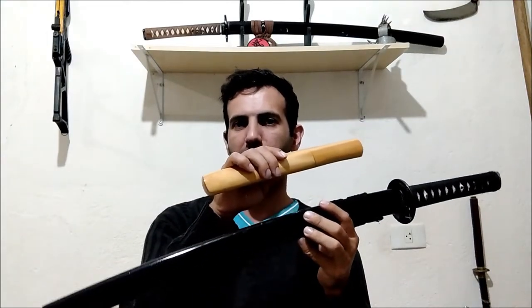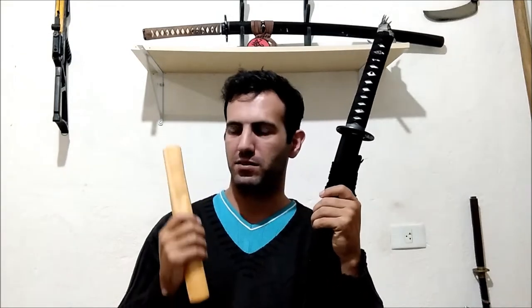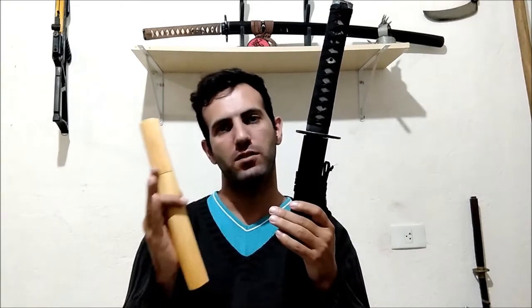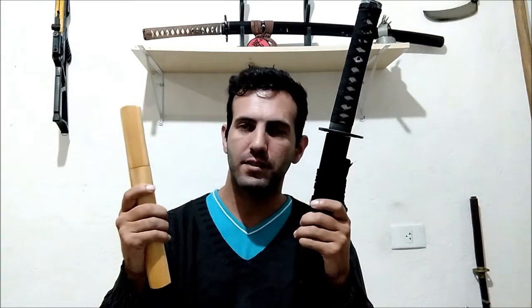I've been studying wakizashi and tanto to record this video, and some swordsmiths claim that the difference between tanto and wakizashi is usually around the measure of one shaku. If it's longer, it's a wakizashi; if it's shorter, it's a tanto. Wakizashi means 'sidesword' and tanto means 'short sword,' but those two terms don't say too much on their own.